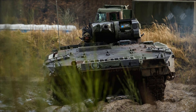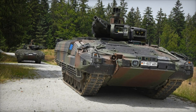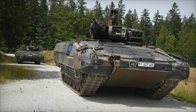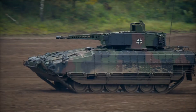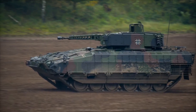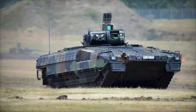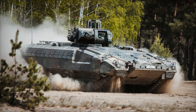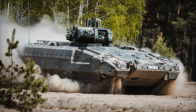The Puma is not only powerful and well-protected but also highly promising. Germany plans to modernize it in the coming years, adding new technologies and enhancing its capabilities — it may well become the foundation for future NATO armored vehicles. Its protection, weaponry, and technology make it a formidable force on the battlefield. If you enjoyed the video, don't forget to subscribe, hit the like button, and leave a comment about what other military vehicles interest you.